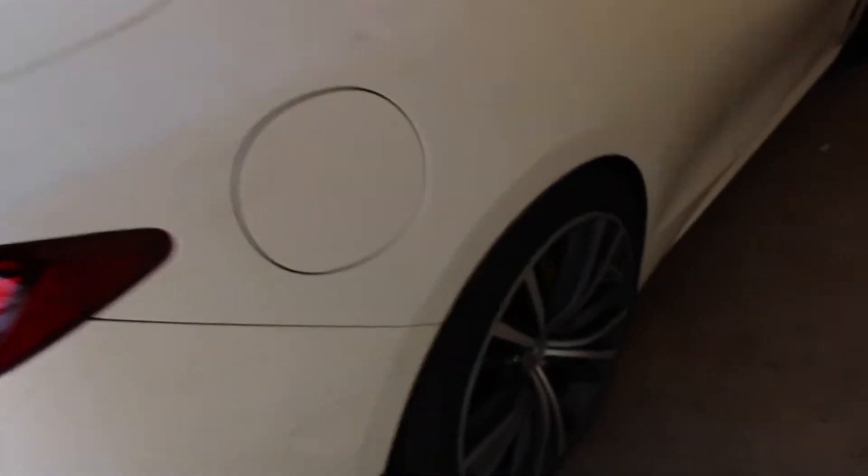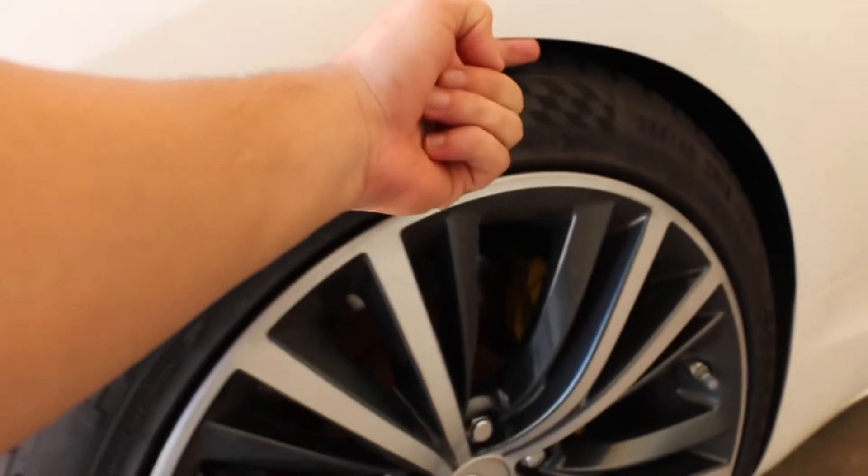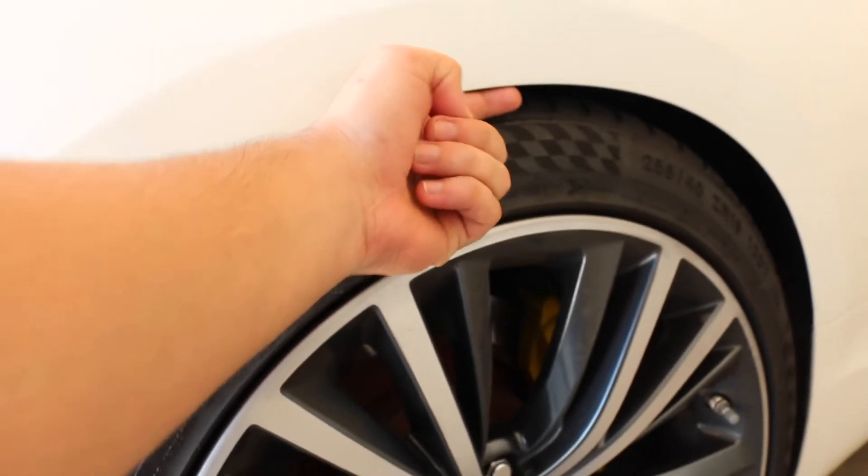Excuse the car — it's super dirty. But that's literally the drop right there. Could fit about one finger if that.